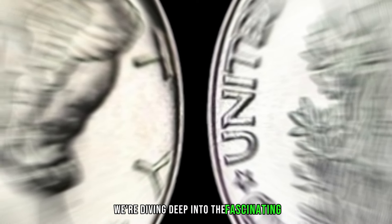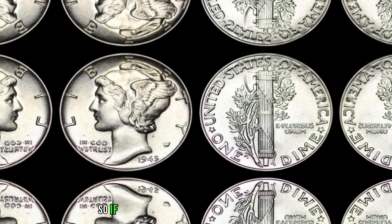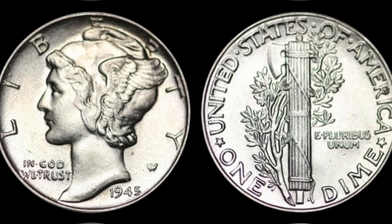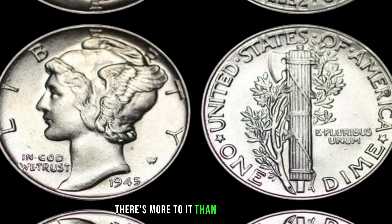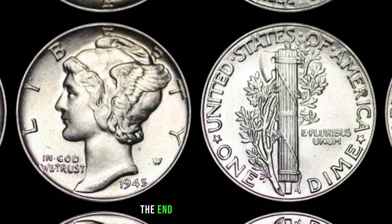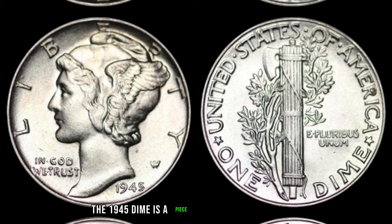We're uncovering the secrets behind the 1945 one-dime coin that could be hiding substantial value. Here is the humble 1945 one-dime coin — there's more to it than meets the eye. The year 1945 marked the end of World War II, and the world was undergoing significant changes, as were the coins in circulation. The 1945 dime underwent changes in its composition due to wartime shortages — dimes were typically made of silver, but in 1945 they were minted with a mix of silver and copper.